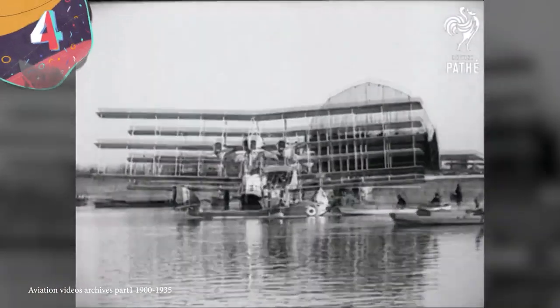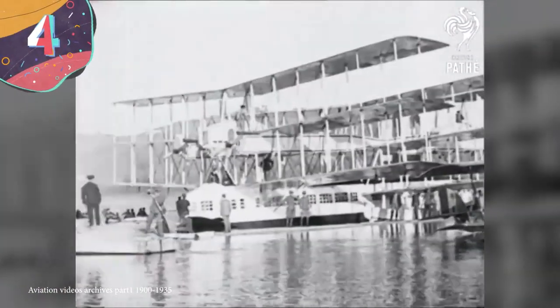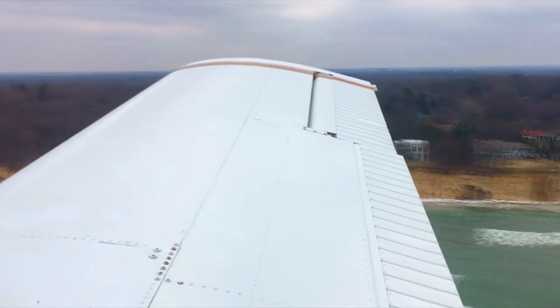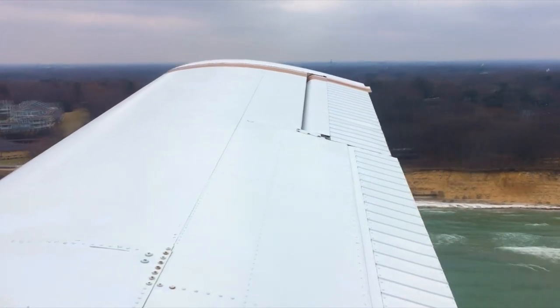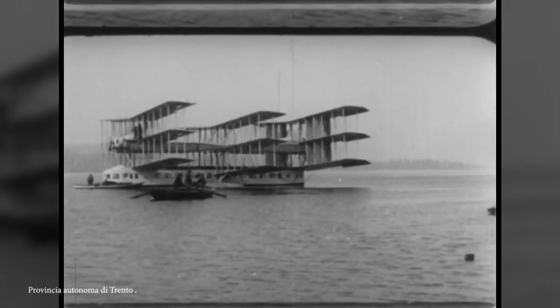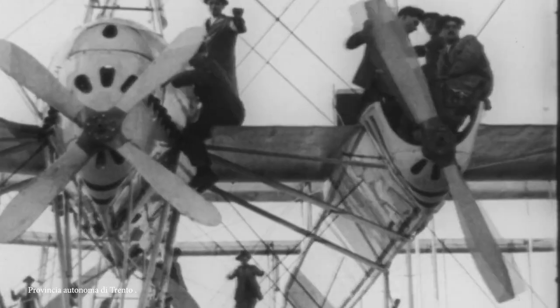Number 4: Caproni CA-60 Novaplano. Most planes you see have one set of main wings, and occasionally you'll see one with two, but in the early stages of aircraft design it was believed that the more wings you had, the more lift would be generated. This led to the creation of possibly the strangest aircraft to ever take to the skies — the Caproni CA-60 Novaplano.